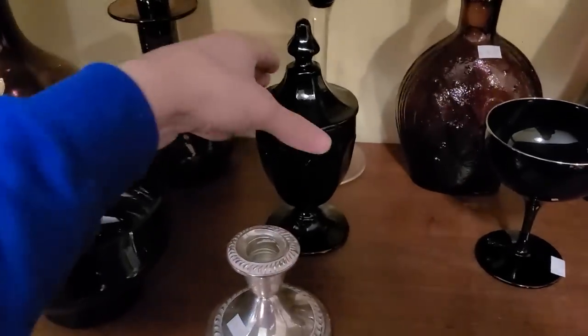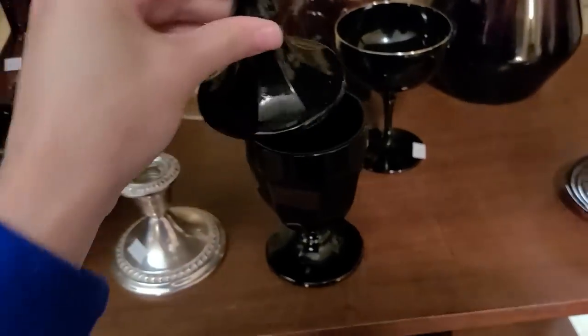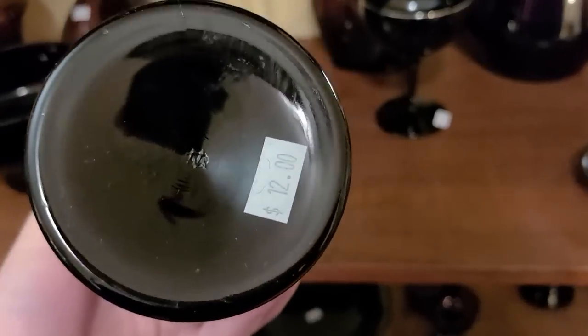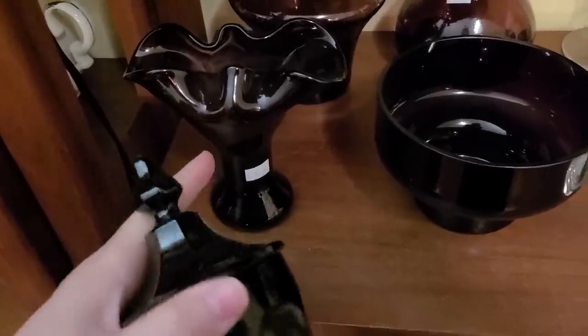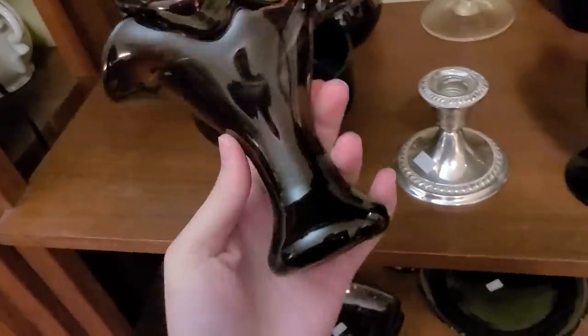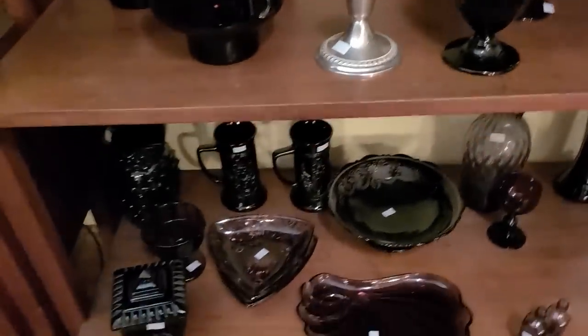This one looks like Westmoreland — it's a nice little covered pedestal. That would be $6 — that's Westmoreland for $6. I also liked this — I liked the blown ruffled top to it. That would be $8 today. I think I might get that one as well. It has a pontil mark on the bottom, so that's blown. I'll get that as well.